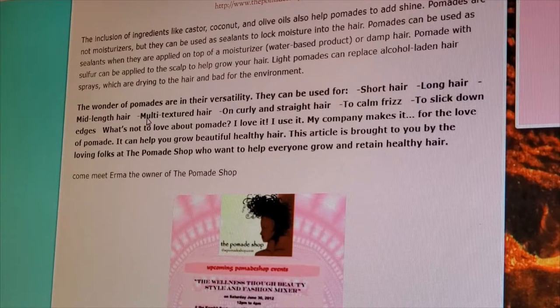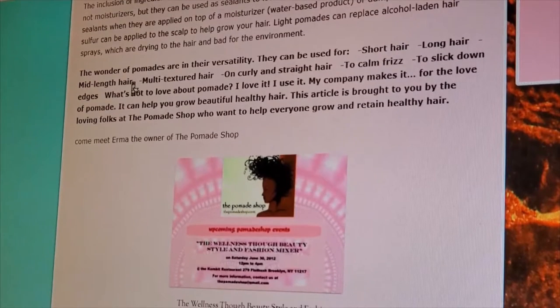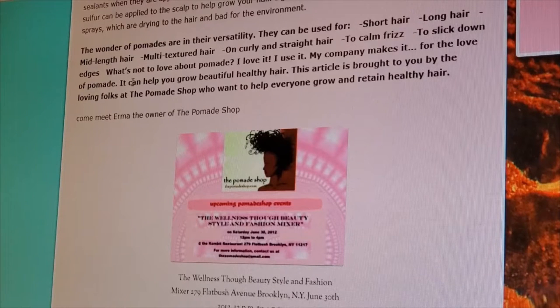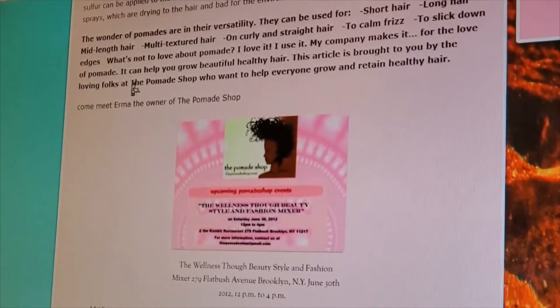Pomades have several benefits: they offer excellent control for styling the hair, holding styles in place — braids, twists, buns, ponytails. Some use it to help strengthen curly or kinky hair. The inclusion of castor, coconut, and olive oils helps pomades add shine. Pomades can be used as sealants to lock in moisture onto the hair when applied on top of a moisturizer, water-based product, or damp hair. Light pomades can replace alcohol-laden hair sprays, which are drying to the hair. Pomades work for short, long, mid-length, and multi-textured hair — to calm frizz, slick down edges. What's not to love about pomade?